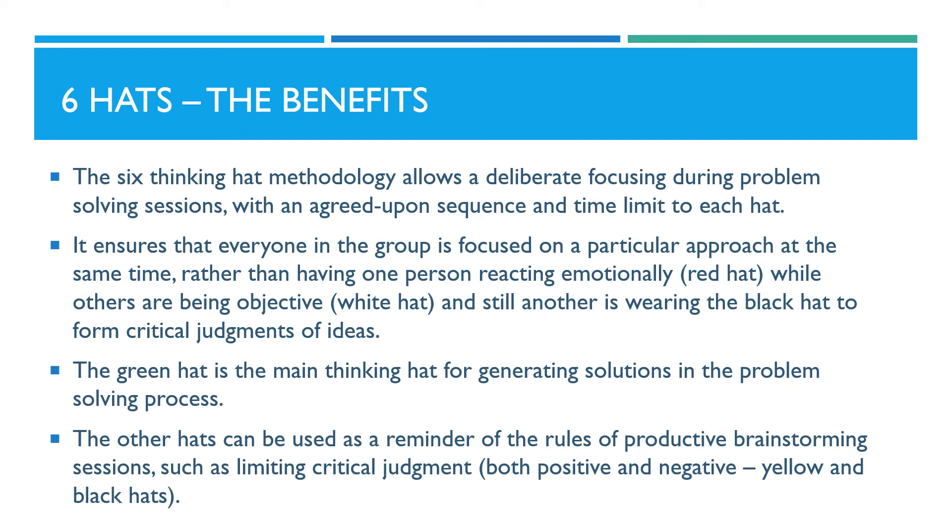The green hat is the main thinking hat for generating solutions in the problem solving process. The other hats can be used as a reminder of the rules of productive brainstorming sessions, such as limiting critical judgment, both positive and negative, as in the yellow and black hats.